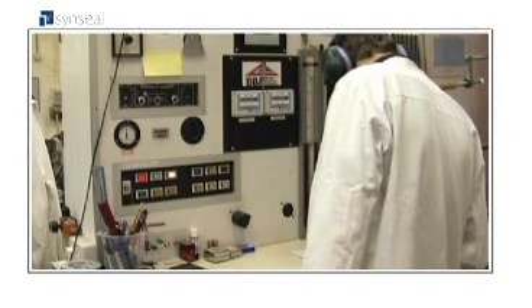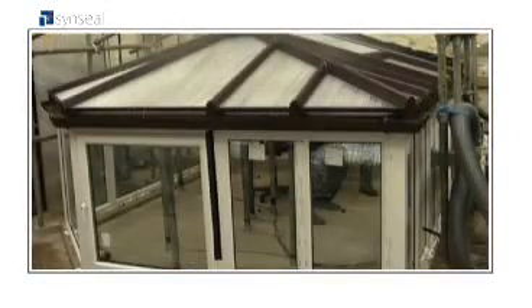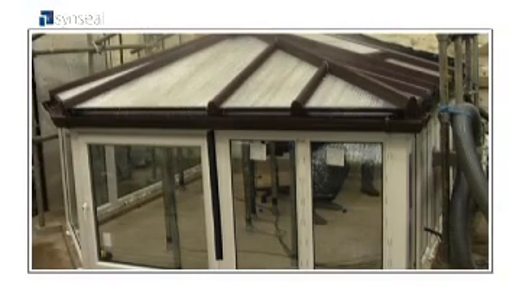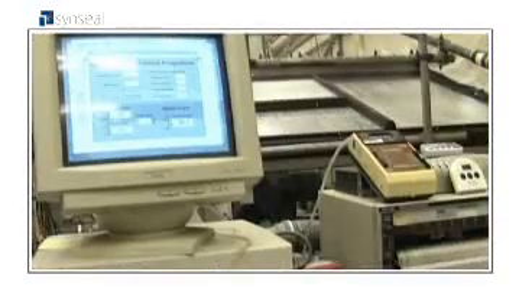Next, the BBA put our conservatory through an uplift pressure of 900 pascals — the same as wind speeds of 85 miles an hour. Then they tested our conservatory roof by putting it under a load of 120 kilograms a square metre, the same weight as four foot of snow.